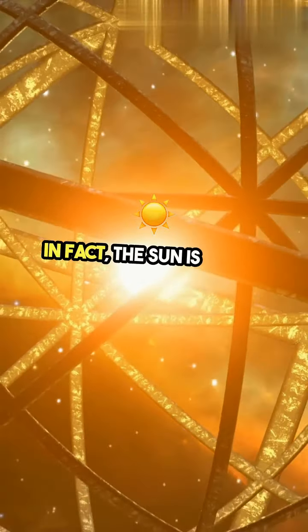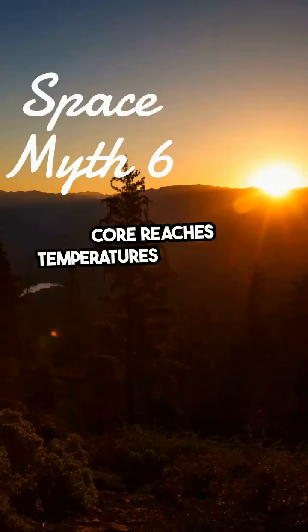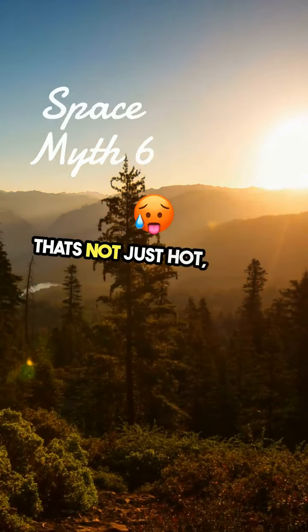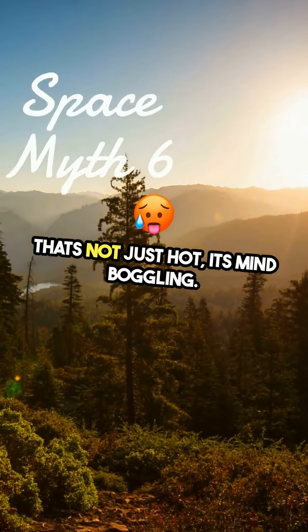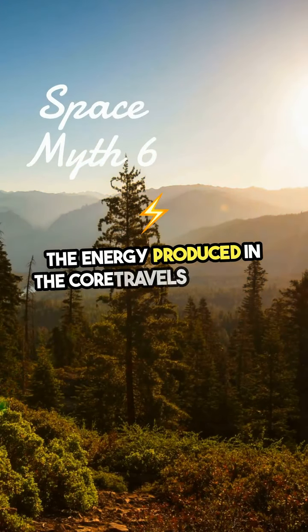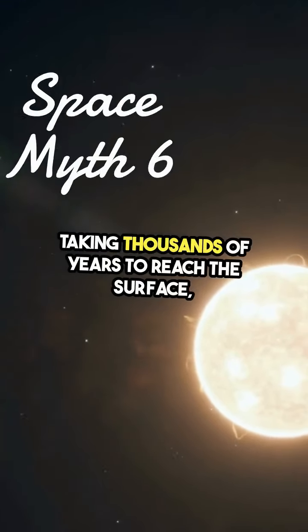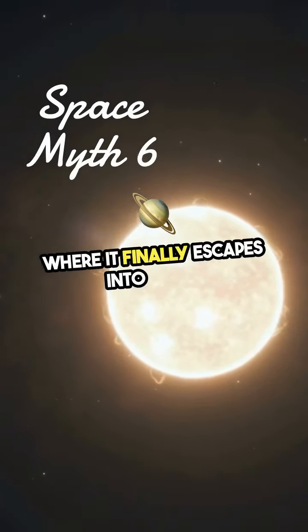In fact, the sun is so hot that its core reaches temperatures of about 27 million degrees Fahrenheit. That's not just hot — it's mind-boggling. The energy produced in the core travels outward, taking thousands of years to reach the surface, where it finally escapes into space.